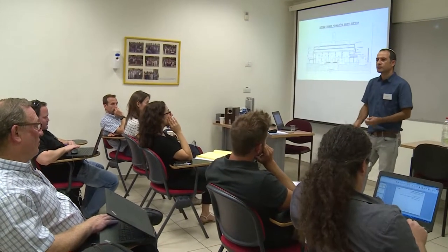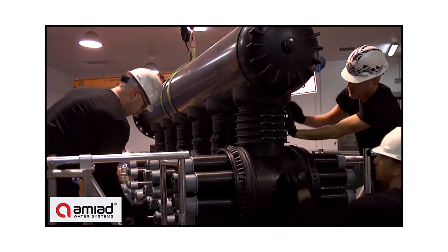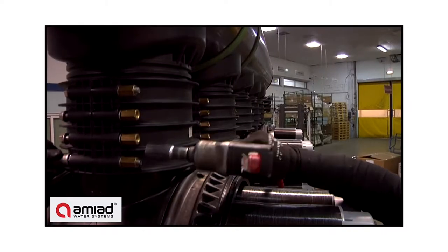One of the projects we manage is a project implementing resource efficiency in the Israeli manufacturing industry. The project is funded by the EU, implemented by UNIDO, and is part of the SwitchMed program.